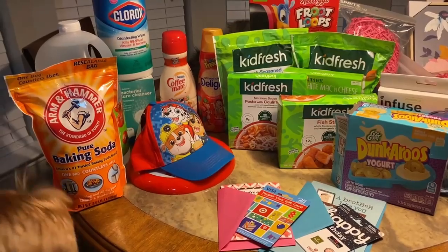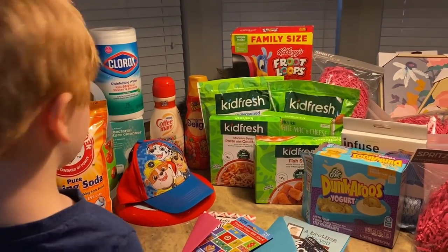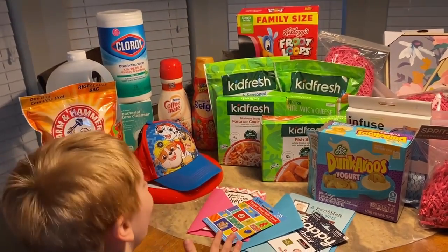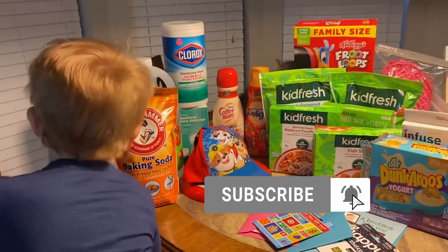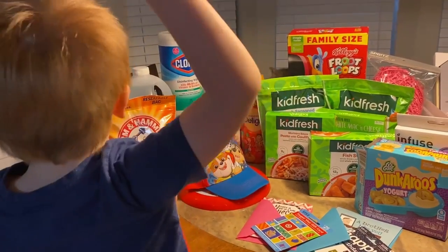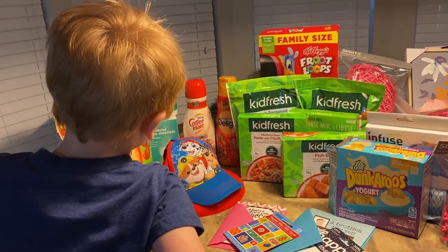James wanted to say hi. If you like it, give it a thumbs up, subscribe, and hit that bell so you never miss any of our videos.